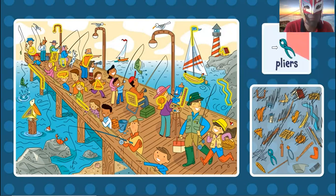Now the pliers. Where are the pliers? The pliers are blue. Oh, right here. Pliers. Yes, right there.